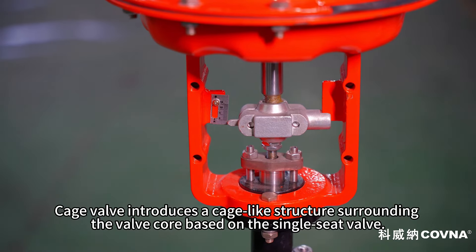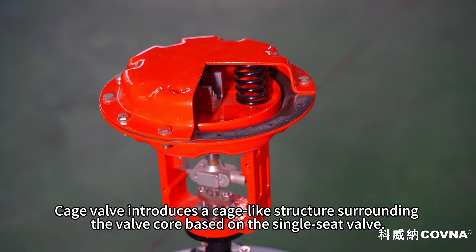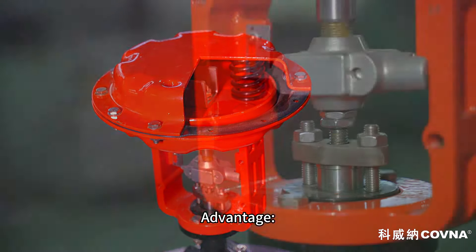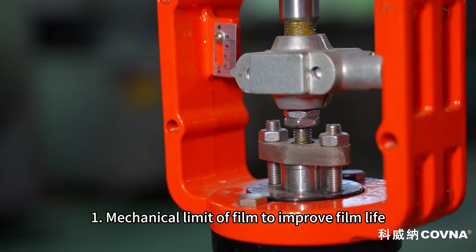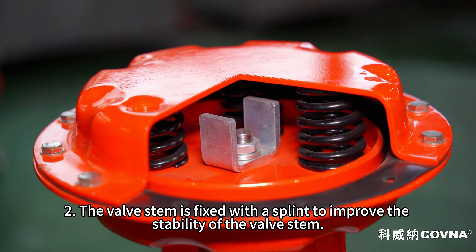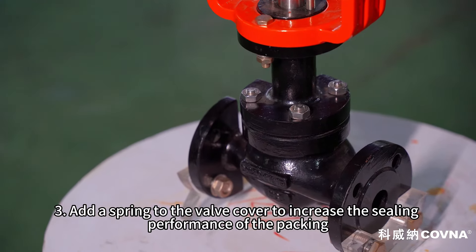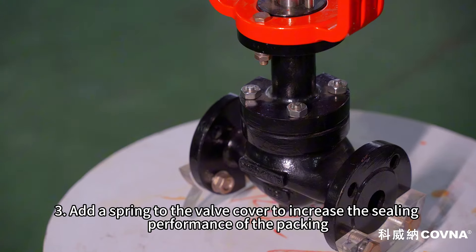The cage valve introduces a cage-like structure surrounding the valve core, based on the single seat valve. Advantage one: mechanical limit of the plug to improve plug life. Two: the valve stem is fixed with the spring to improve the stability of the valve stem. Three: a spring is added to the valve cover to increase the sealing performance of the packing.